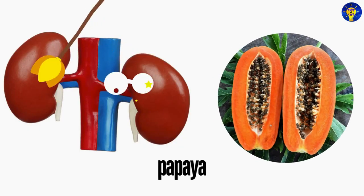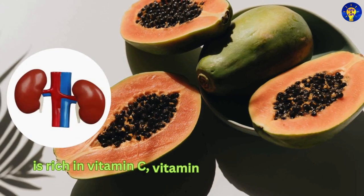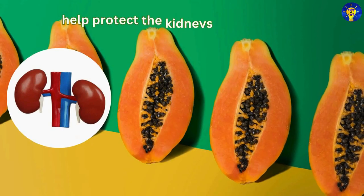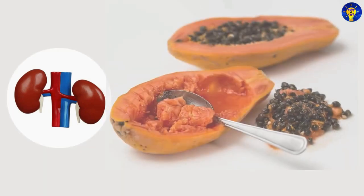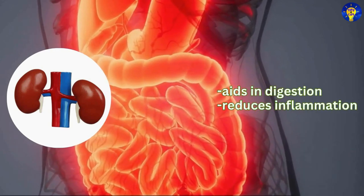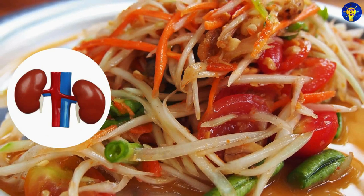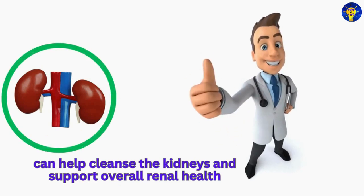10. Papaya. Keep in mind that papaya is rich in vitamin C, vitamin E, and beta carotene, all of which are powerful antioxidants that help protect the kidneys from oxidative stress. But the enzyme papain in papaya also aids in digestion and reduces inflammation, promoting better kidney function. As such, including papaya in your diet can help cleanse the kidneys and support overall renal health.